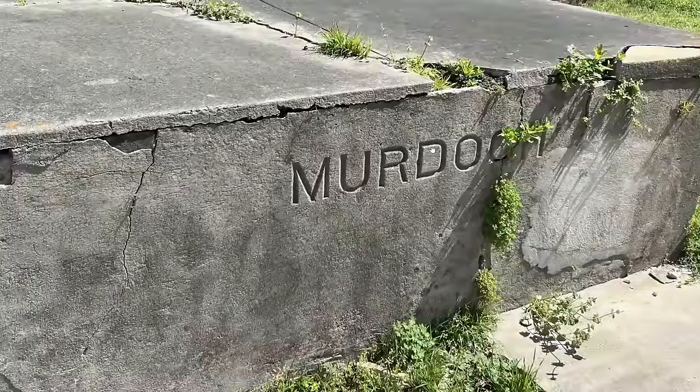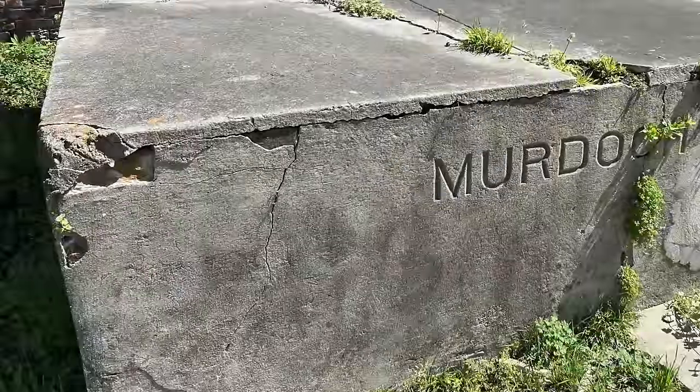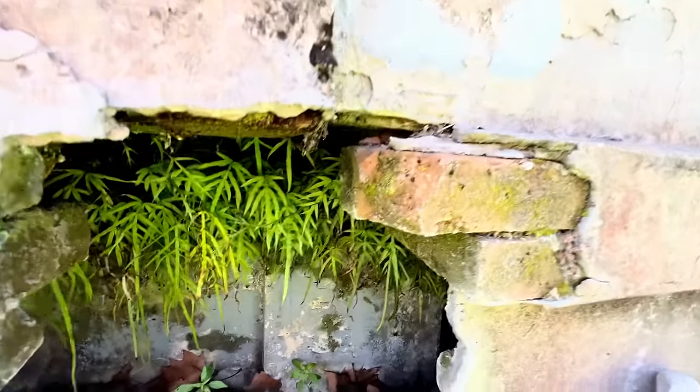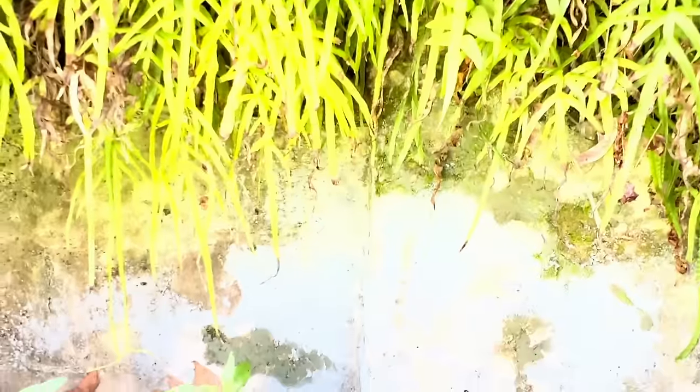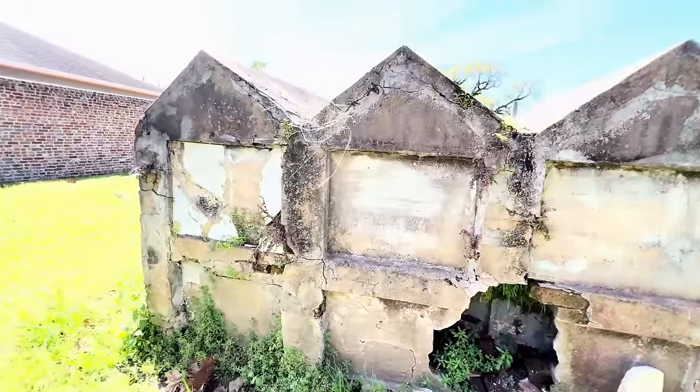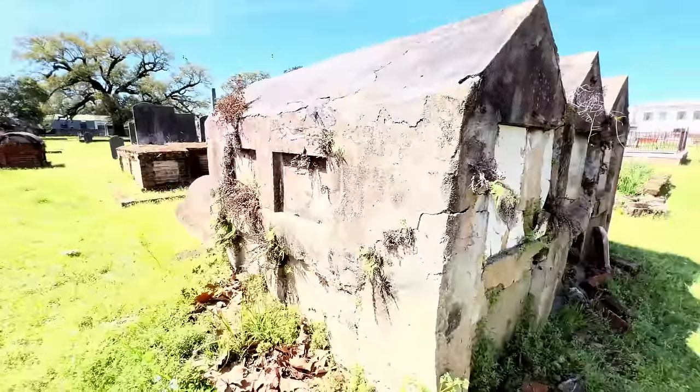Murdoch — well, we know Mr. Murdoch has got brick all around him, it's right there, it's broken. How far does that go down? I don't know. Why would you make that brick casing — concrete, whatever — and then put this whole entire thing around it?